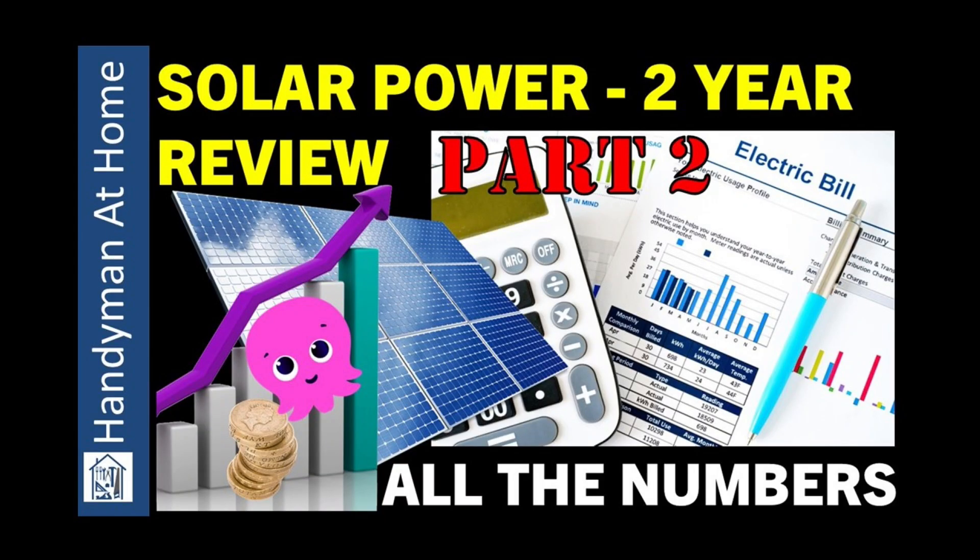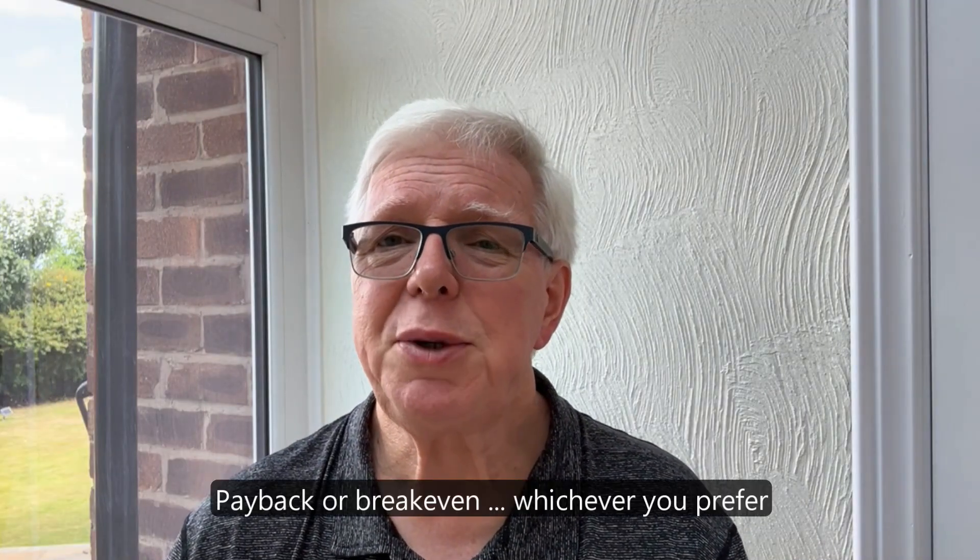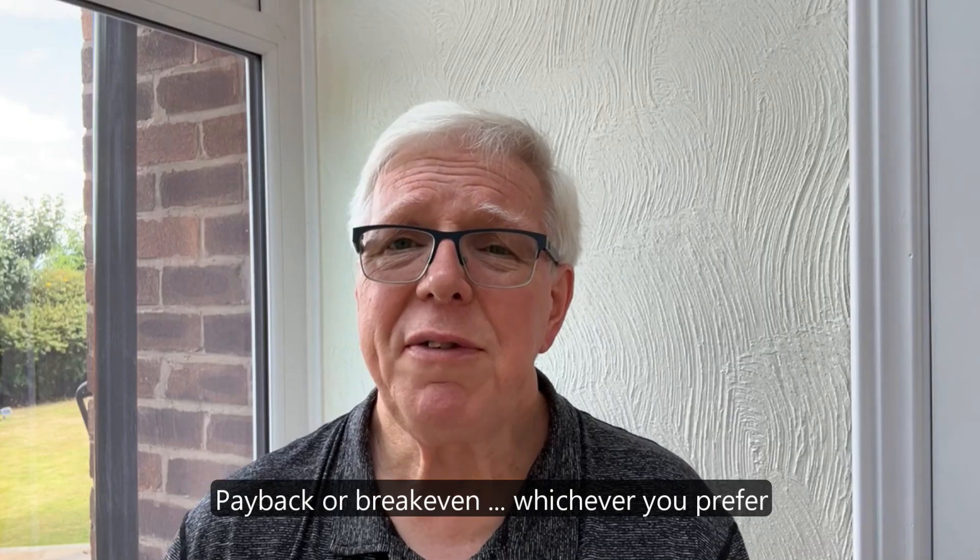In my two year review video last year I presented a payback calculation using a methodology shown in Gary Does Solar's video on tracking your solar installation payback — I'll include a link in the description. There were a few comments regarding whether this method gives a true payback calculation given that it doesn't take into account inflation, interest rates, or other economic variables. But I feel it does give a worthwhile comparison of the cumulative electricity cost with solar — including any capital expenditure — versus the cumulative electricity cost without solar, and I make no other claims than that.